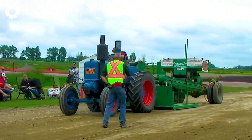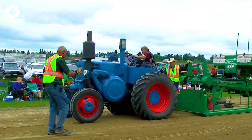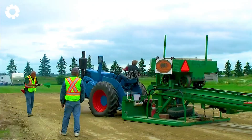Here is the Lanz Bulldog with its roaring 45-horsepower engine, performing a spectacular tractor pull. This durable machine shows off its superior power in classic style, making all eyes turn to it.